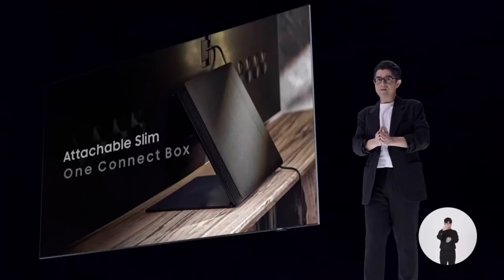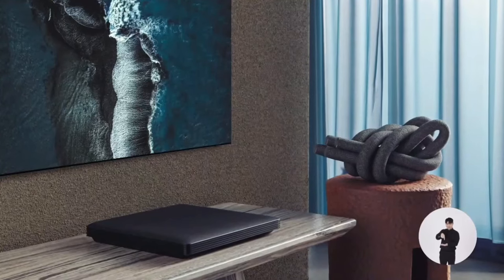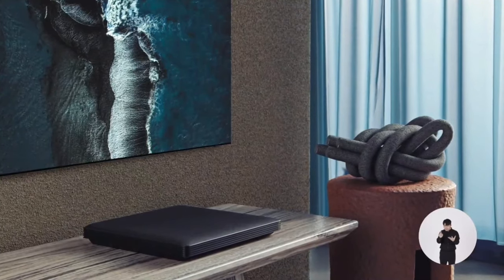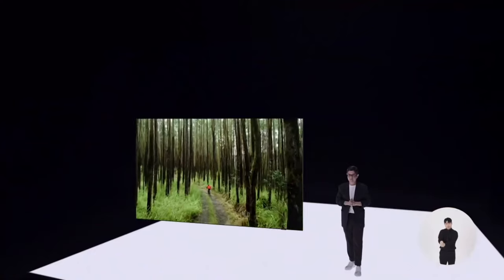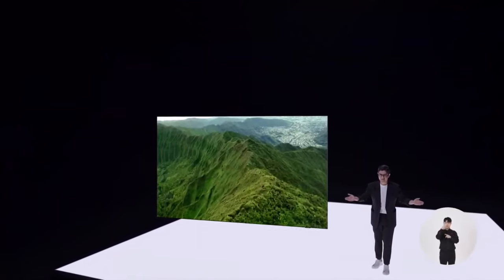The bezel is so narrow, it's imperceptible, and we also minimized the size of our logo — it's like the Infinity screen floats on air. We are also introducing the attachable, slim One Connect box, a simple and elegant solution for multiple inputs and cables. When you turn it on, everything but the content fades away.